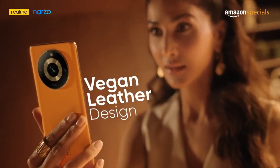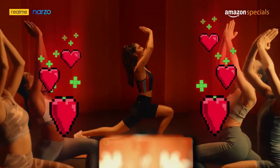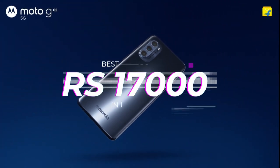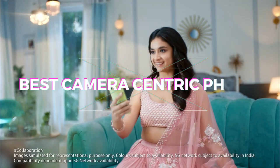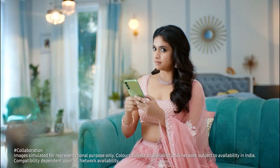So guys, within the budget of 17,000 we get a lot of smartphones and a lot of confusion about which one to take. So today we are going to talk about the best camera-centric smartphones which will give a lot better camera quality, which you can use day-to-day.